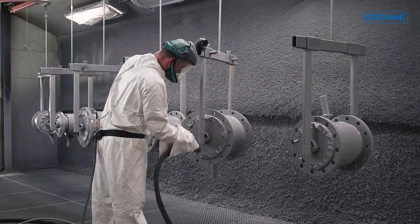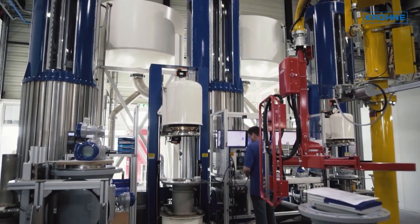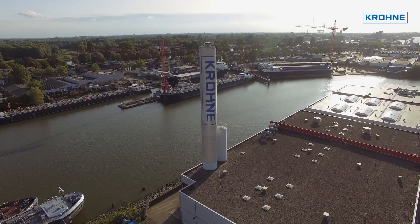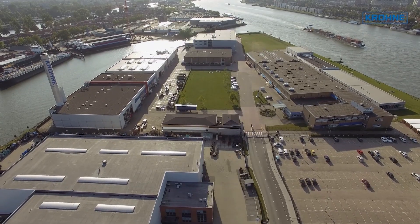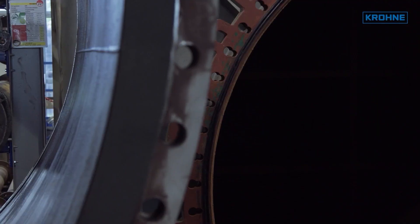The production itself is set up based on lean principles, such as Kaizen and Kanban. The 45-meter-high tower you see here is part of the world's largest and most precise calibration rig. Flow meters of up to 3 meters in diameter can be produced and water calibrated in this facility.